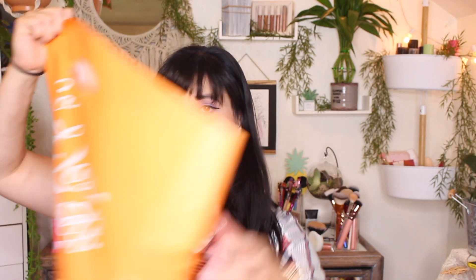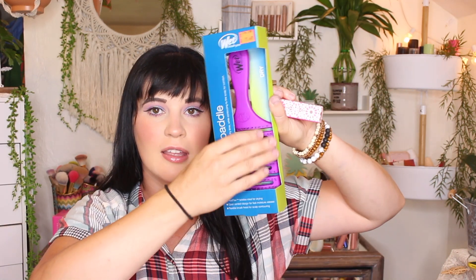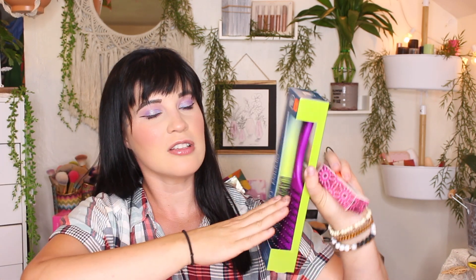On to my in-store purchases — I got a couple things from the clearance section. First is a brush by the Wet brand — I love those brushes. I got this purple flex and dry paddle brush, regularly $15, and got it for $7. Then I got an Ulta Beauty cream blush in the shade Sunrise, normally $10, and I got it for $4.97. Here's what it looks like.